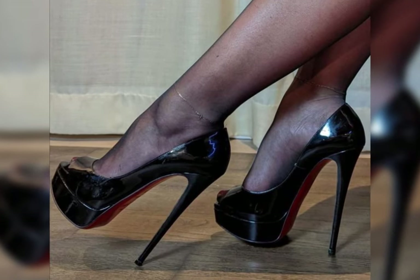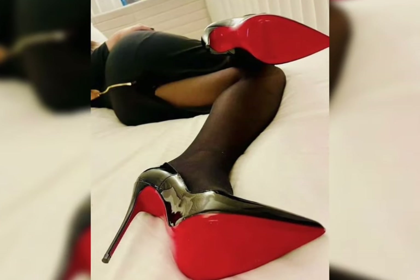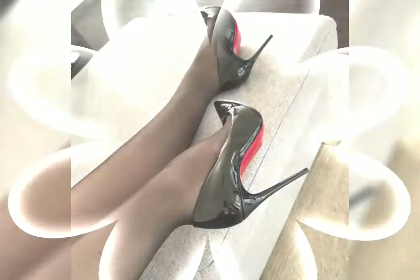And remember, look for features like cushioned insoles to keep your feet happy all day.